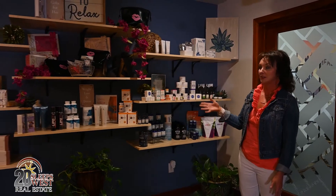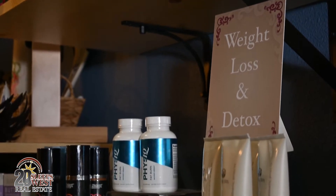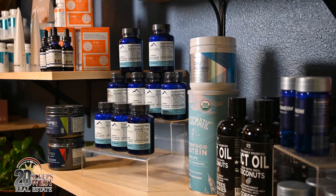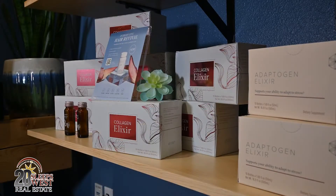All of our retail products go hand in hand with the services that we offer at the spa. We have several different things from weight loss, body contouring. One of my new favorite products is the adaptogen — it just adapts to whatever you need. Collagen, CBD, anything that can go hand in hand and be added to any of our services.